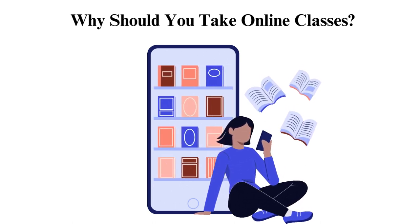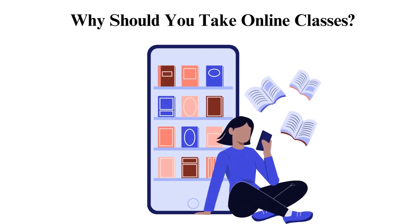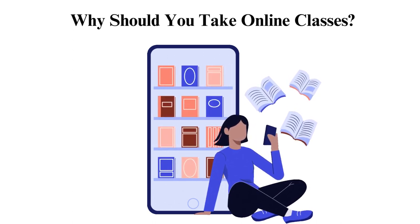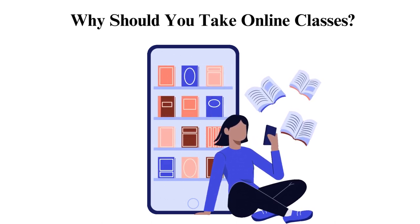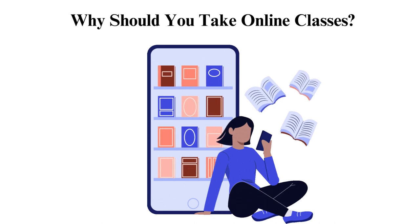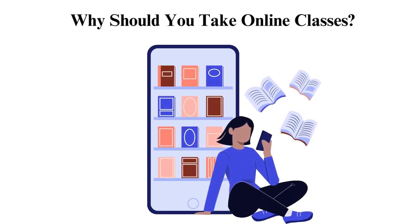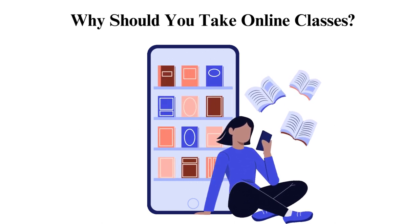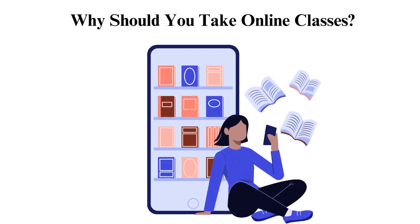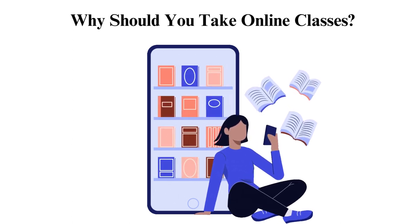2. Lower Costs. Education tends to be expensive, especially if it is sourced from a well-known institution. However, physically attending classes can mean that you have to commute or possibly spend on meals and accommodation. Additionally, students often have to pay for textbooks and other learning materials, hence the cost is almost seven times compared to online classes. As such, virtual classes free you of all this expenditure in addition to relatively lower costs to take these classes.